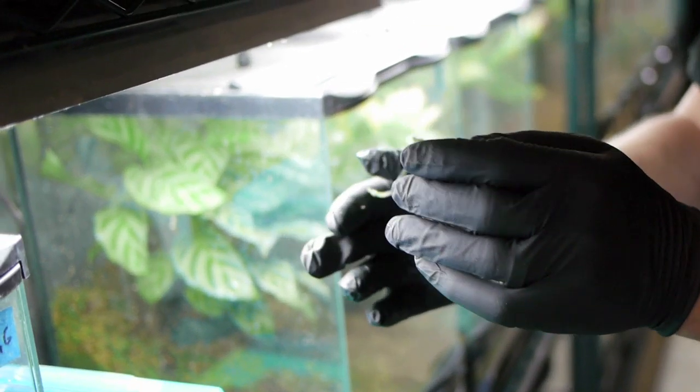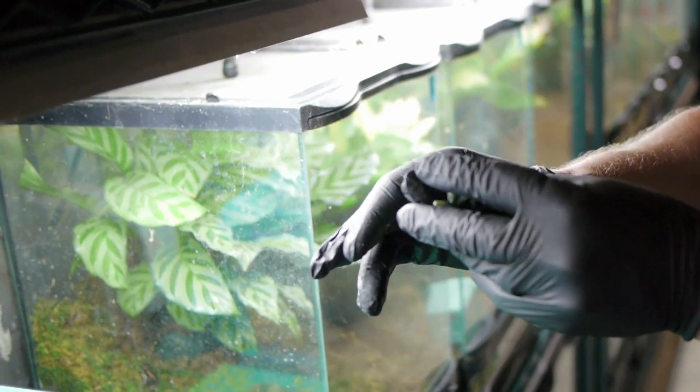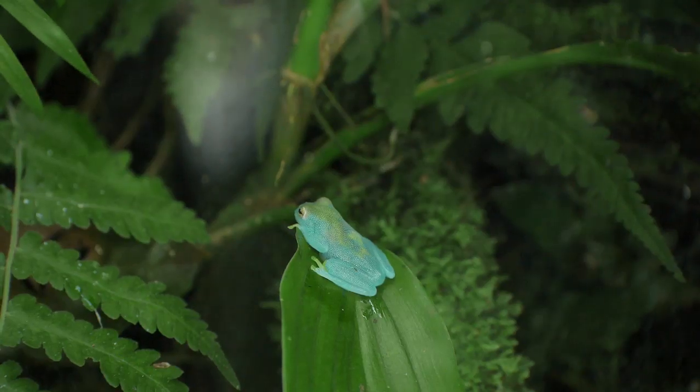There are over 150 species of glass frogs, each slightly different, but all remarkable.